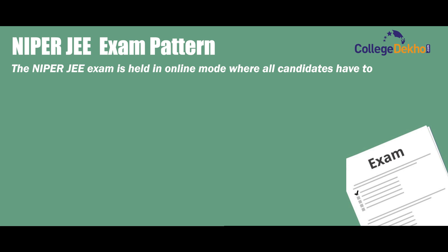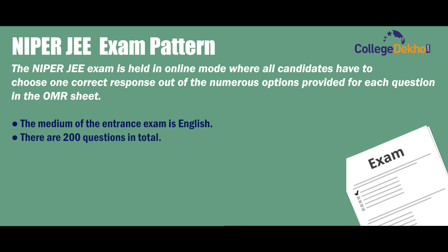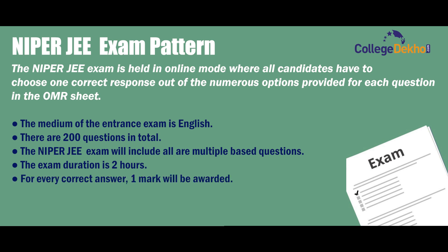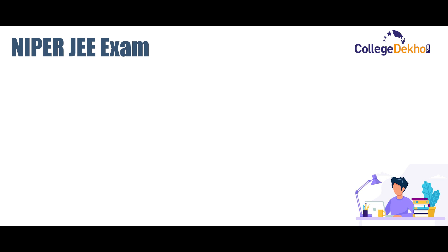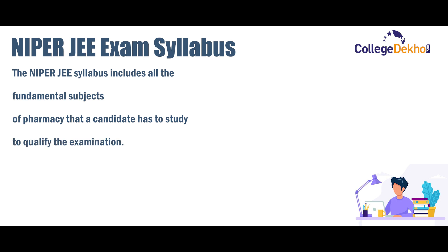The NIPER JEE exam is held in online mode, wherein all candidates are required to choose one correct response out of four options provided for each question. The medium of the entrance exam is English. There are 200 questions in total, all multiple choice based. The exam duration is two hours. For every correct answer, one mark will be awarded, and for every incorrect answer, 0.25 marks will be deducted.